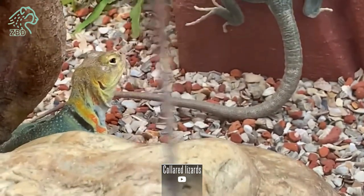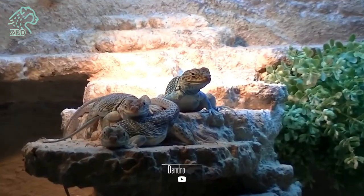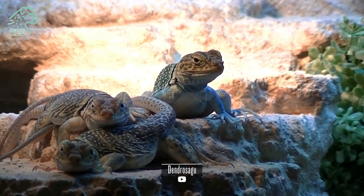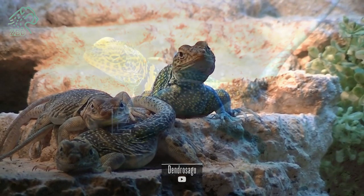This camouflage adaptation works to thermoregulate by reflecting more or less incoming solar radiation. Bright green coloration when cool helps absorb heat. Males and females can be distinguished by the throat fan, longer tails, and larger overall size of males during breeding season. Males use bright yellow, white, and blue throat fan displays for courtship and territorial posturing.